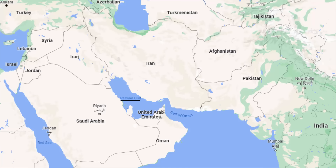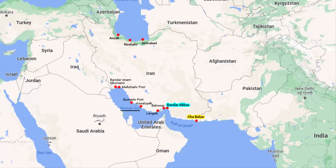On the Persian Gulf side, Iran has around 8 seaports. The closest one to India is the Chabahar seaport. After that, there is the Bandar Abbas seaport. And then on the Caspian Sea side, Iran has three seaports, one of them being the Anzali seaport.